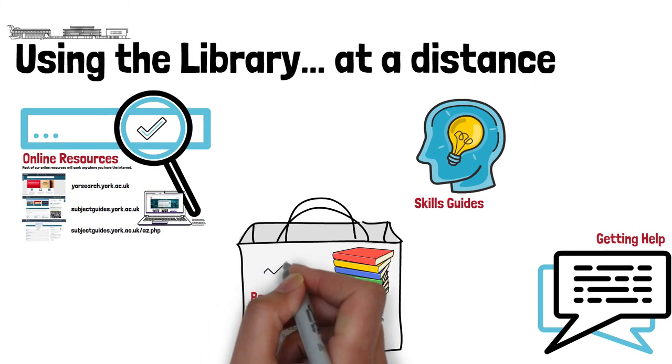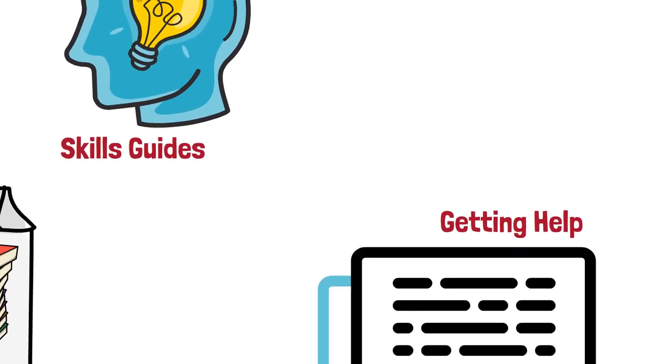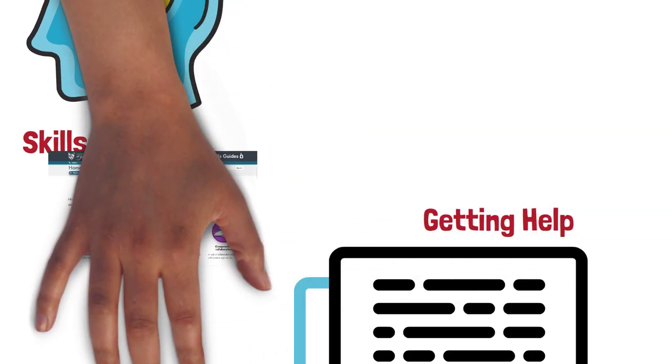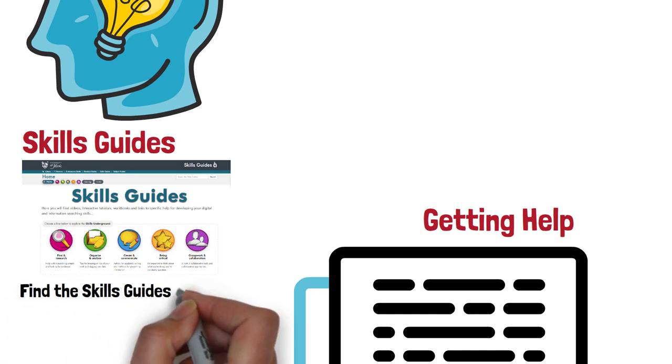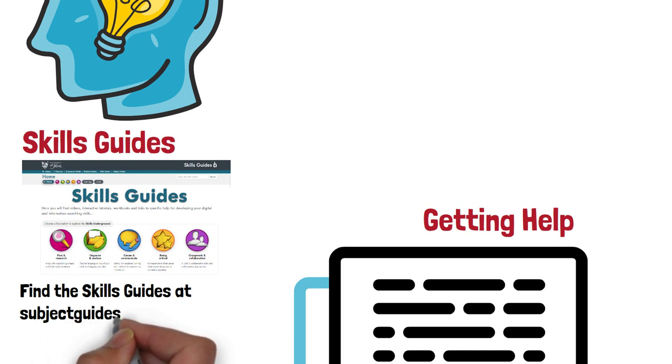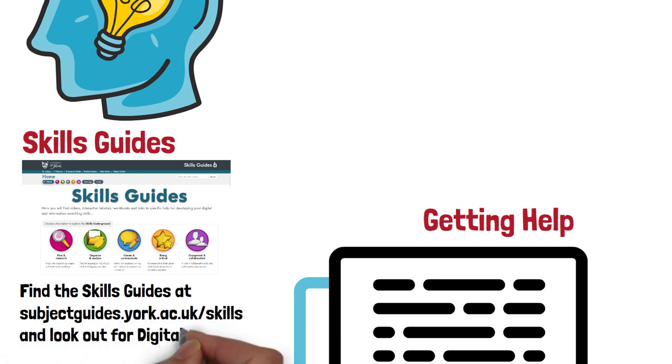The third way to use the library at a distance is via our skills guides. These are designed to help you develop and focus on all kinds of things — some of which are library related and a lot of which are not. For example, you can learn to code or make creative PowerPoint presentations, and there are also digital Wednesdays in term time, which are online workshops helping you get digitally creative.